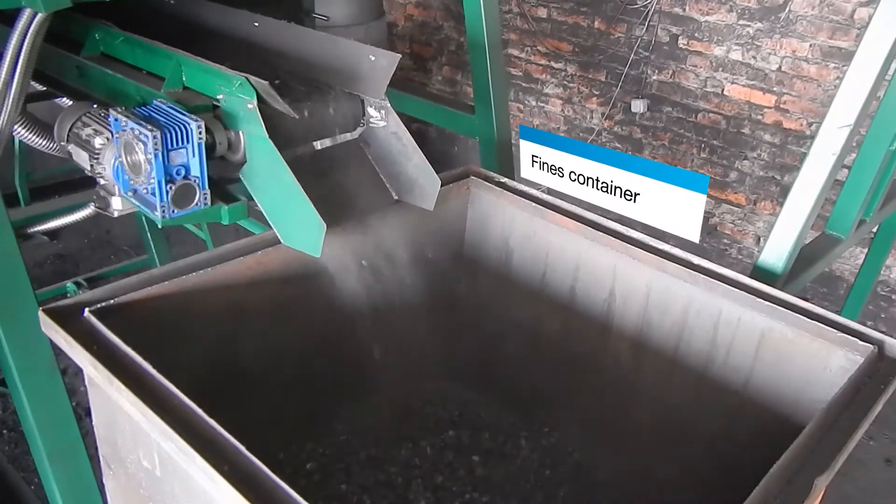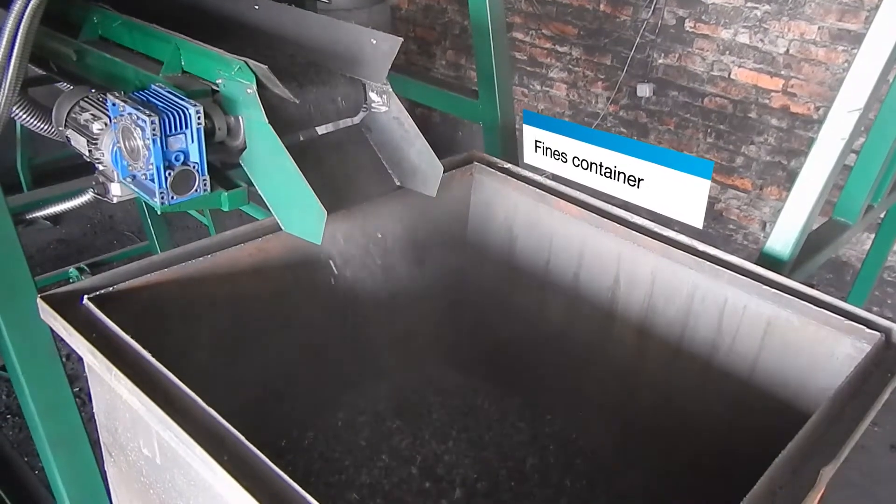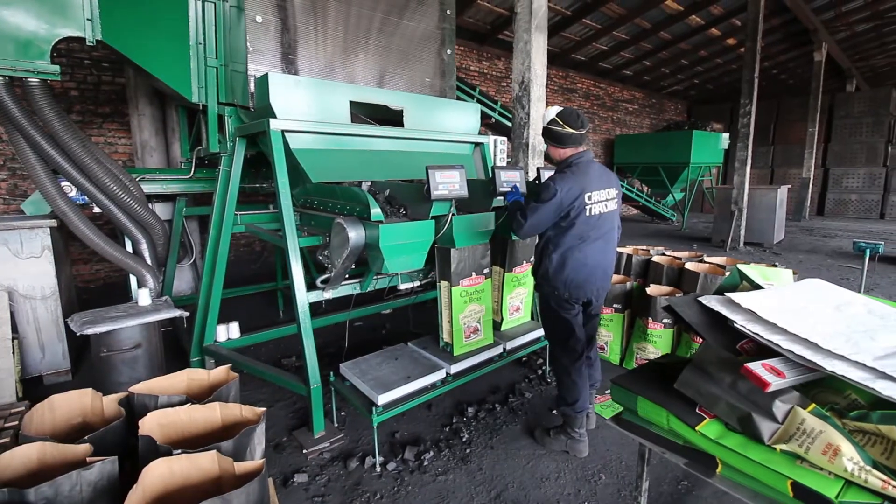The unit is completed with two pairs of such containers. Larger coal is delivered to a storage hopper.